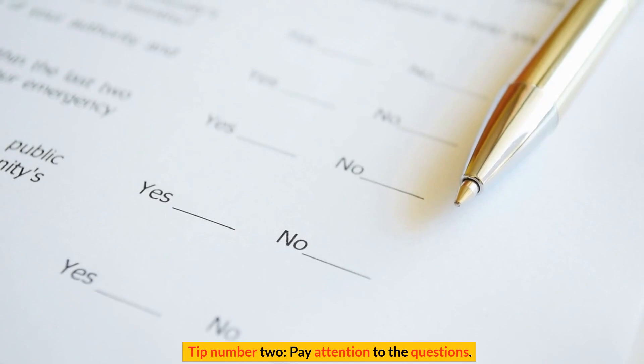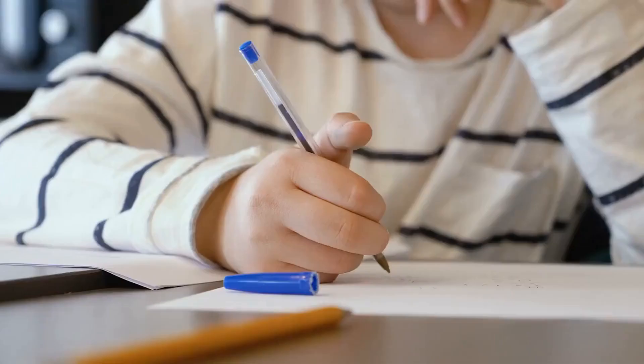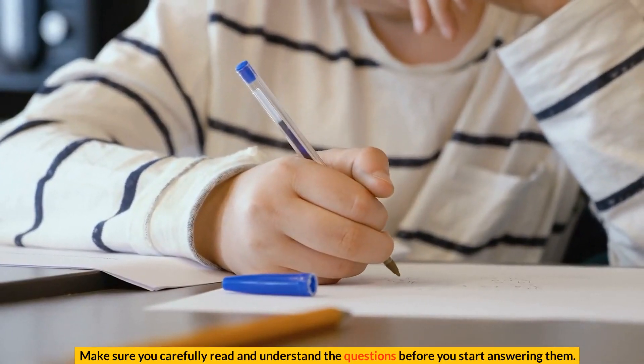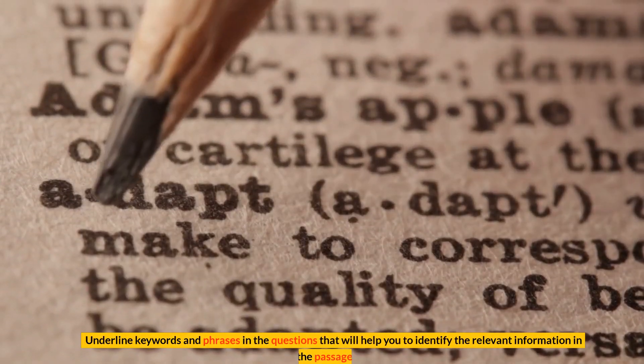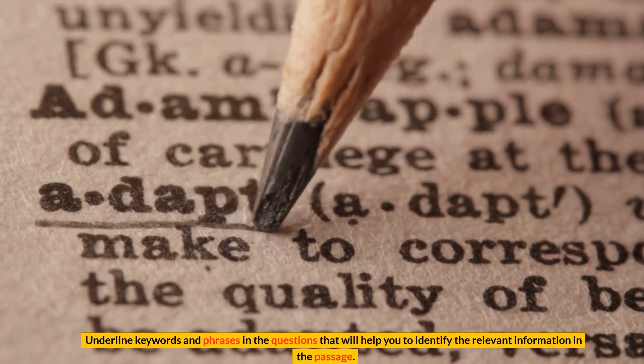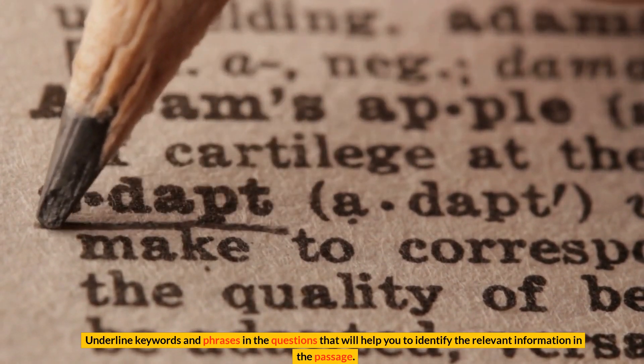Tip number 2: Pay attention to the questions. Make sure you carefully read and understand the questions before you start answering them. Underline keywords and phrases in the questions that will help you to identify the relevant information in the passage.